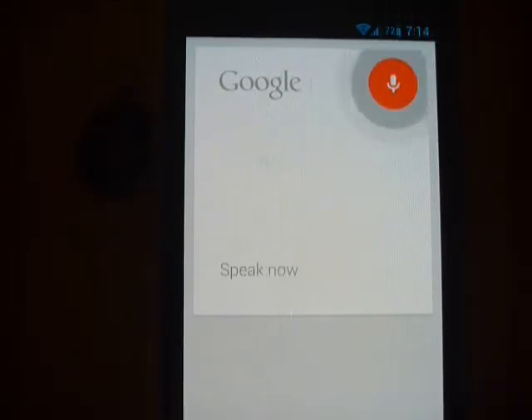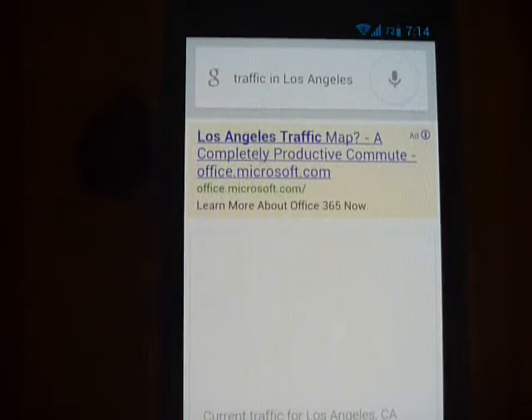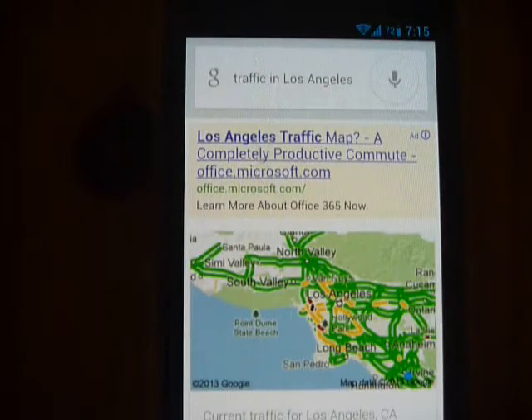Traffic in Los Angeles. So here it gives me the traffic in Los Angeles.